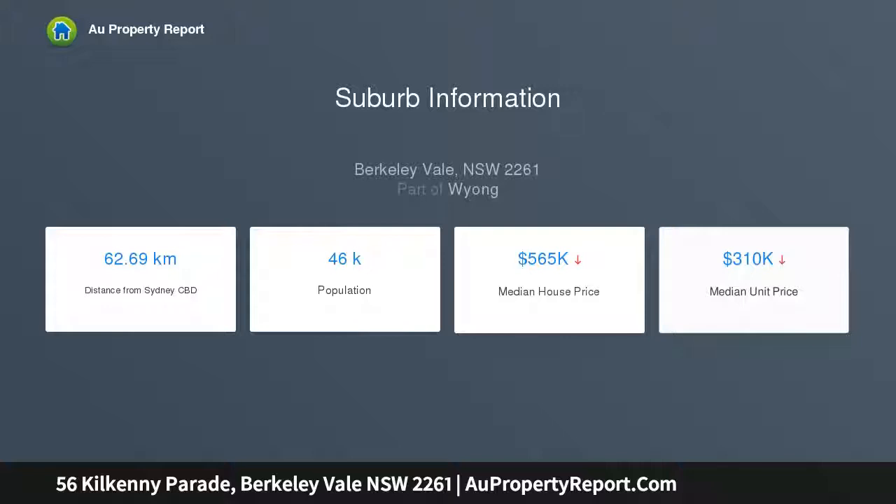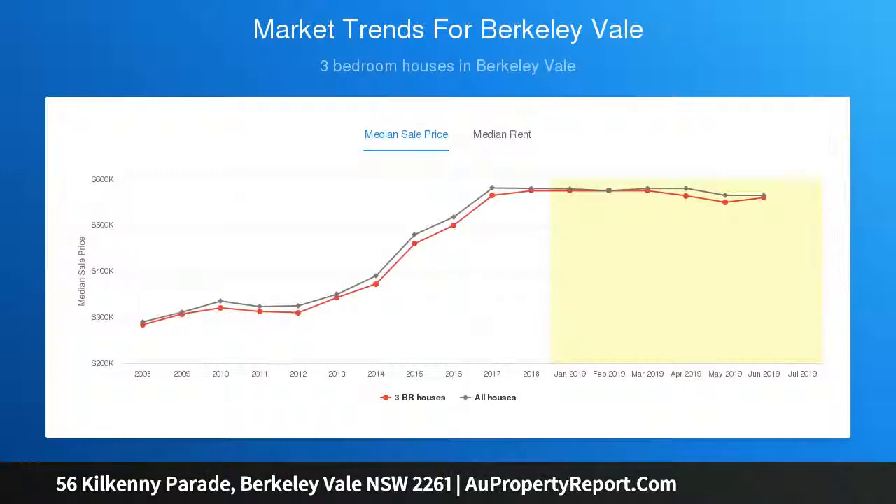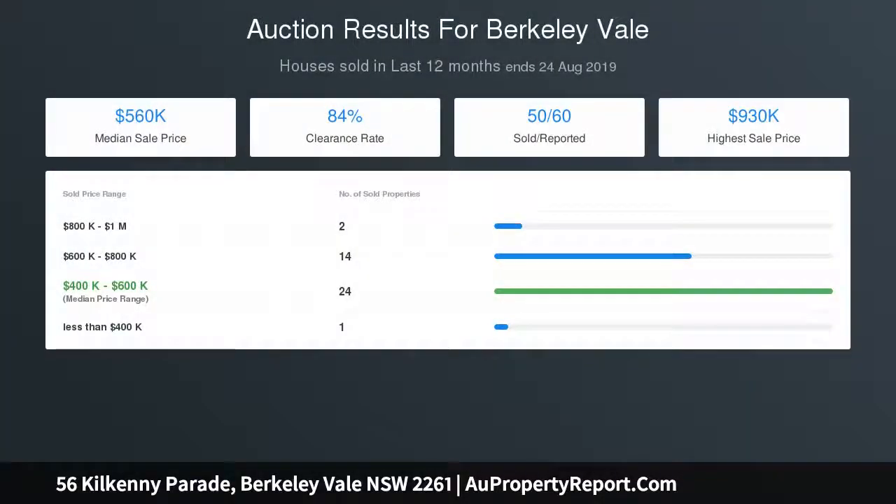Beautifully renovated kitchen with quality appliances overlooking the backyard. Contemporary style bathroom. Manicured private grounds — great for kids and pets. Single carport with roller door. Just 600 metres to bike track, café, and the local shopping precinct.